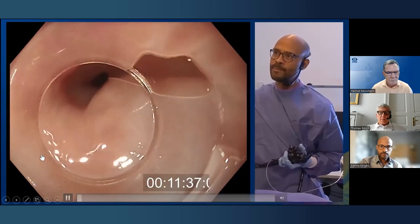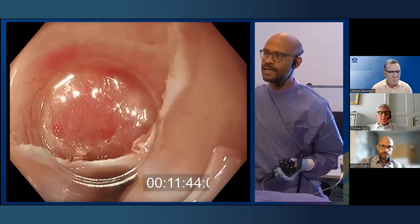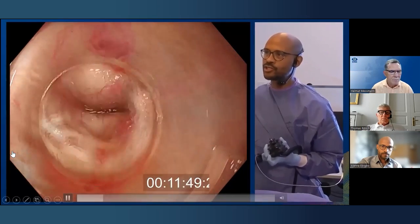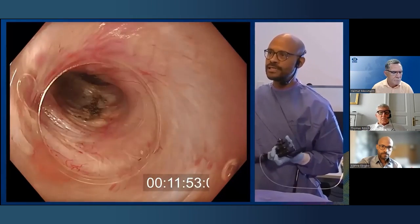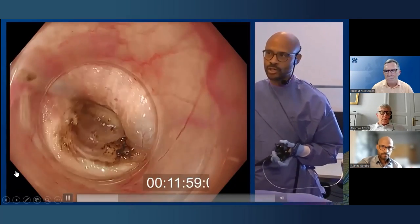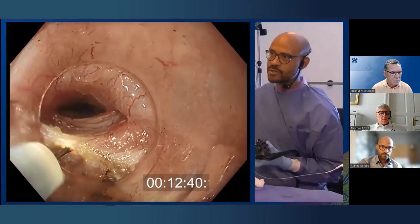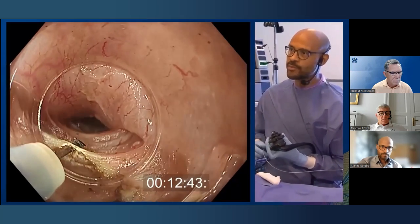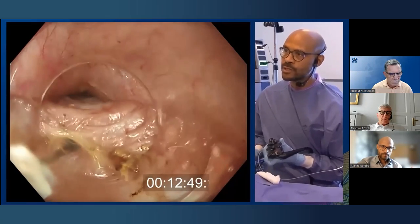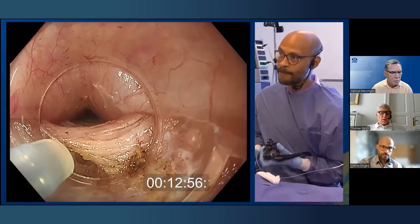What I'd like to show is the POEM, but a short tunnel POEM. There is a study published by Pietro Famigliari and the Italian group around Vido Costa Mania investigating short tunnel versus long tunnel. In this case I need a short tunnel — eight to ten centimeter length. You can see we are already at the GE junction with a Triangle Tip Knife with jet flush function and an ERBE VIO 3 with spray coagulation. I prefer spray coagulation current to perform these procedures.